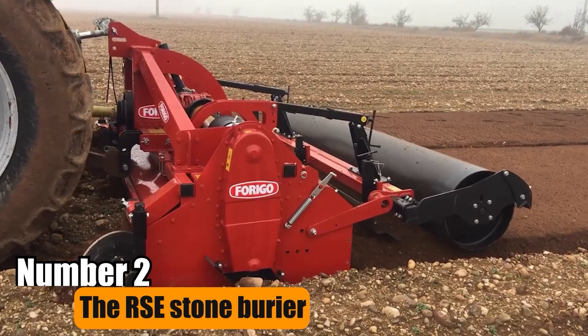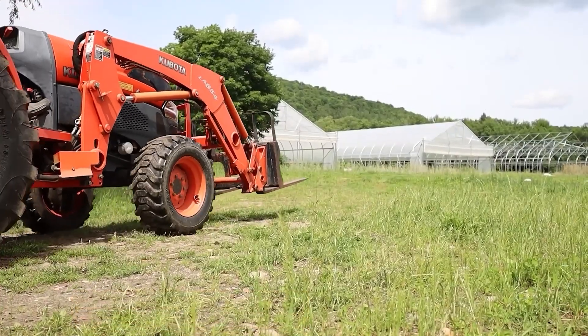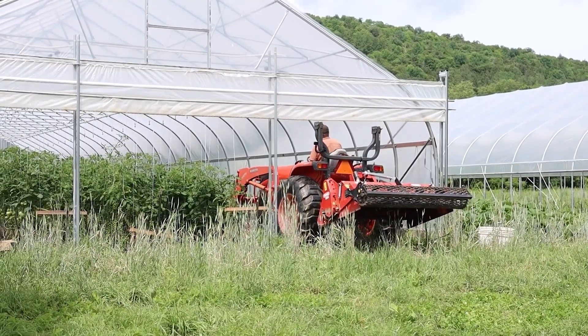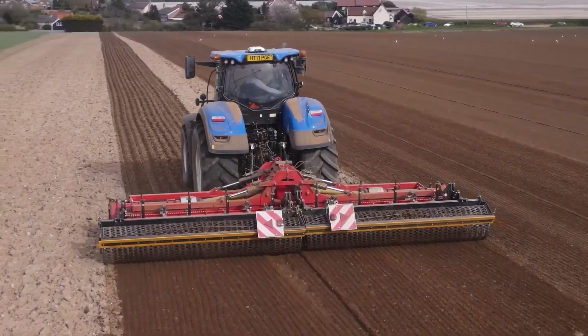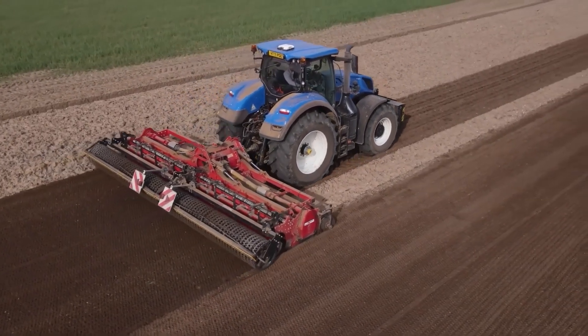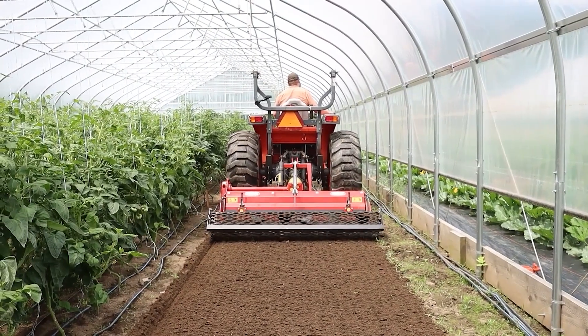Number 2: The RSE Stone Barrier. The RSE Stone Barrier with Bed Former Shaper is a professional tool for horticultural companies, ideal for challenging soil conditions. This machine efficiently buries stones beneath the soil's surface, resulting in an ideal planting environment. Its precision and efficacy make it essential for creating even soil layers and increasing agricultural yield.